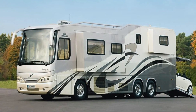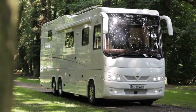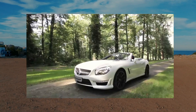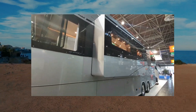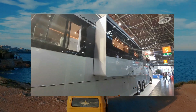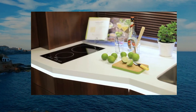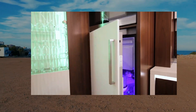The RV is also fully customizable, with owners able to select from a variety of finishes and features to construct a vehicle that suits their particular wants and preferences. The Vario Perfect 1200 Platinum is also well known for its luxurious finishes and features, equipped with top-quality appliances, high-quality materials, and advanced technology systems.